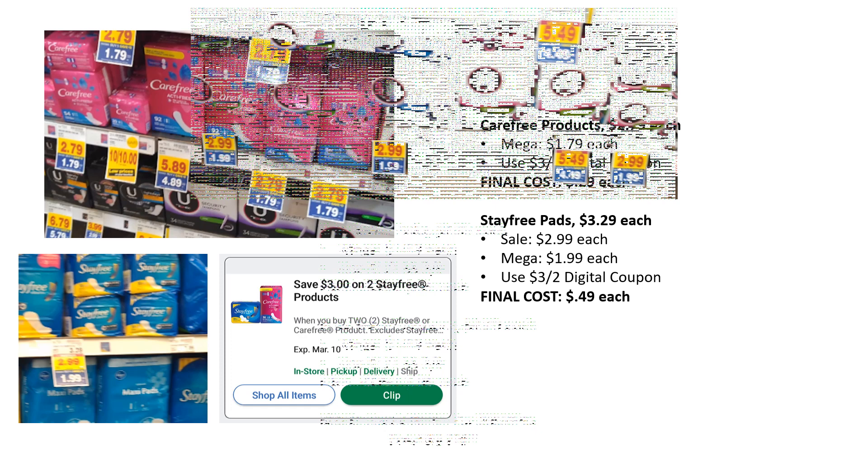Kotex pads are on mega sale for $1.99. There's a $1 off one coupon in SmartSource 2.9, making the final cost $0.99. Tampons work the exact same way with a separate coupon in SmartSource 2.9, also just $0.99. Do check your Fetch app for 3,000 points — if you get that, you could possibly get these completely free.